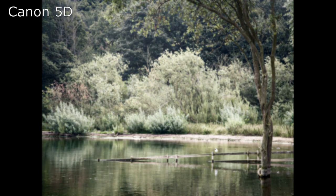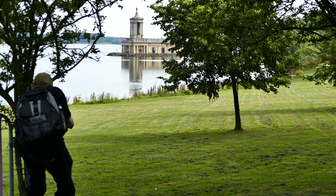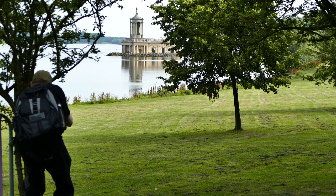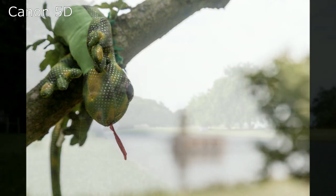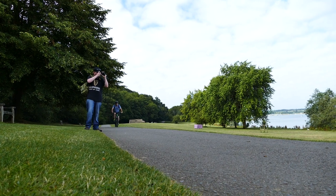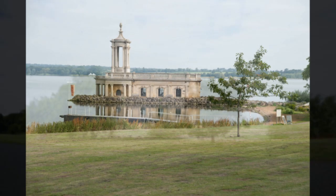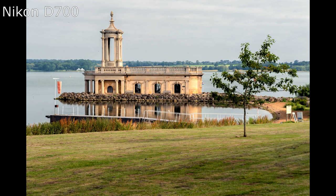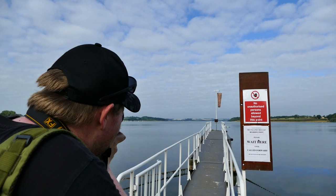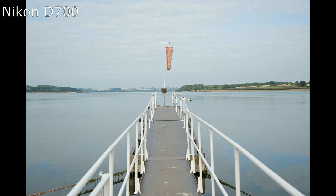Full frame sensors mean full frame glass, so when thinking about getting one of these cameras, it's worth bearing in mind that you might be paying a little bit more for the lenses. Here we're using a 24-105mm f/4L on the Canon and a Nikkor 24-85mm f/2.8-f/4 AFD lens on the Nikon. With nice optics, you're going to get very pleasing shots on both of these 12MP sensors. Being a little less demanding compared to the extreme resolution of modern full frame cameras, you can actually get away with a lot more.